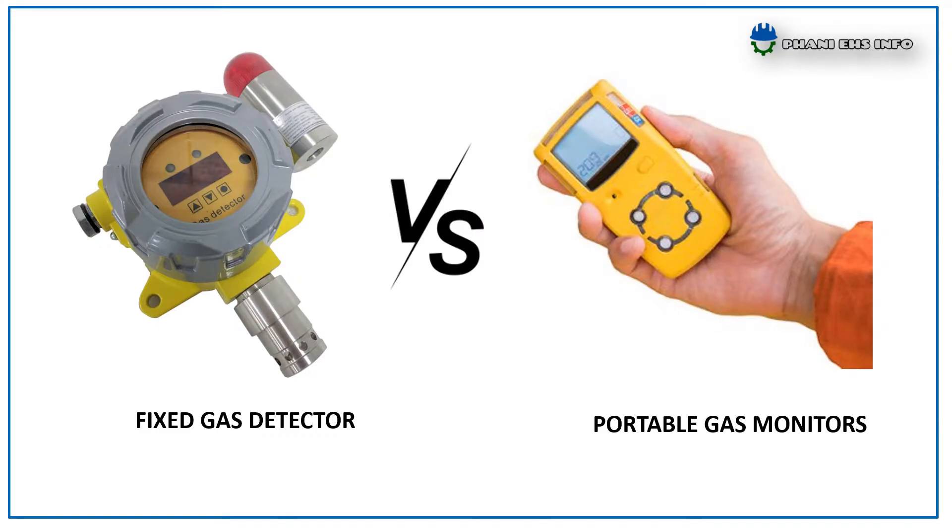Hello everyone, this is Fanny. You are watching Fanny Hsinfo. Today I am going to talk about Fixed Gas Detection System vs. Portable Gas Monitors.